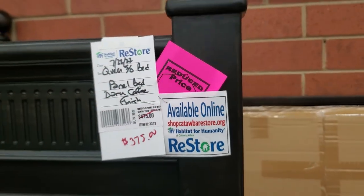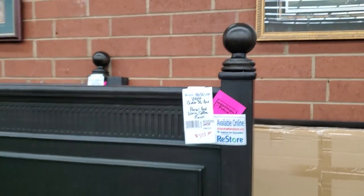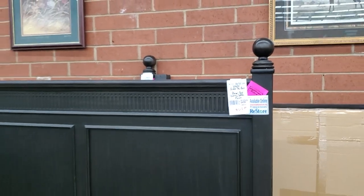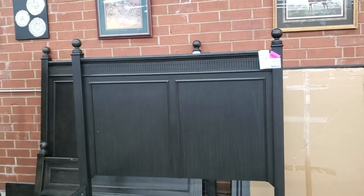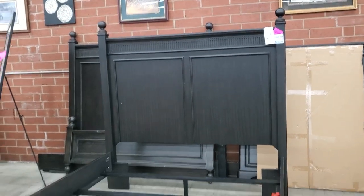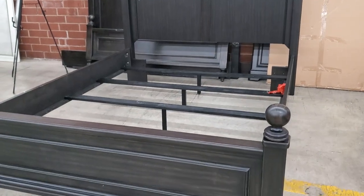These are queen beds — they're brand new. Again, they've got that reduced sticker price on it for, I think it was less than $400. And it looked like they had maybe one or two more of those behind this bed. Look how beautiful — isn't that pretty? And I love the queen size.